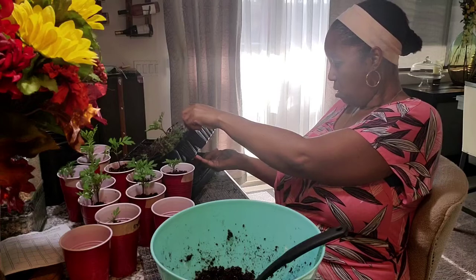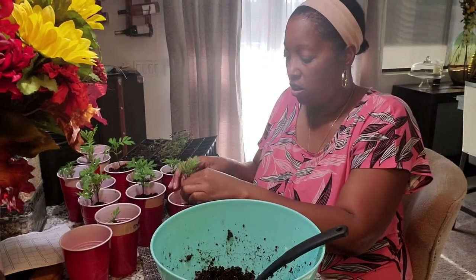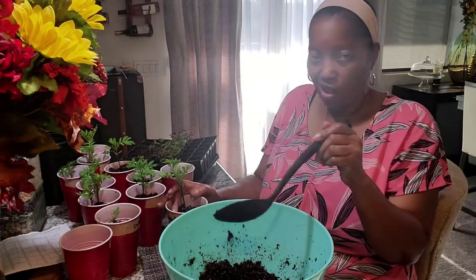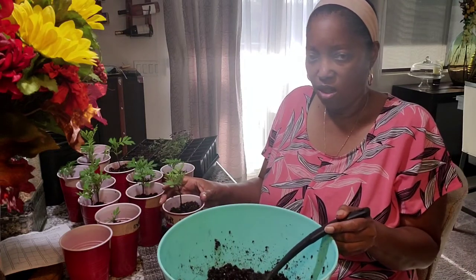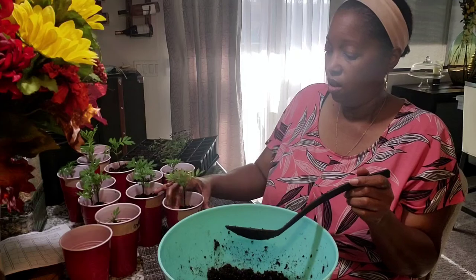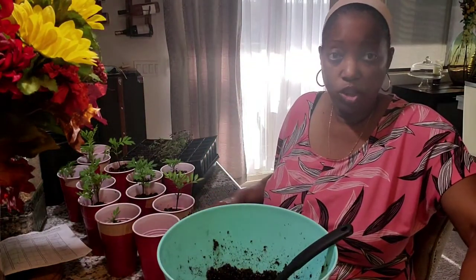This is the last marigold — look at all those roots right there. These puppies are ready to be transplanted. I'm not doing much today — I'm not running around. Even my mom was like, 'You're not going to the nursery?' We watched the wedding and she made oxtails today — oxtail soup, so good. You put it on top of a little bit of rice and it is fantastic. We have transplanted all of the marigolds. I'm so happy. Now I'm going to go ahead and prepare the cups for the snapdragons.